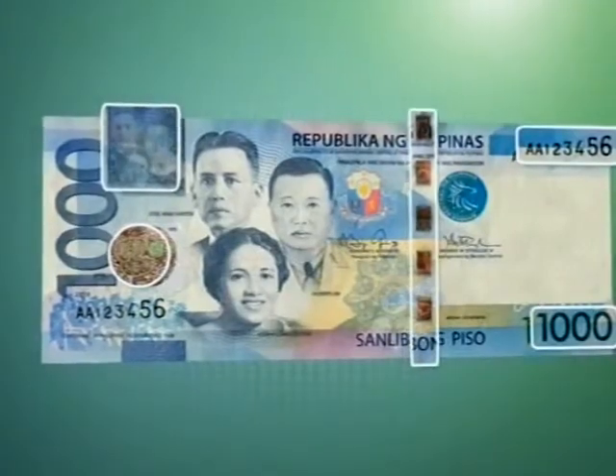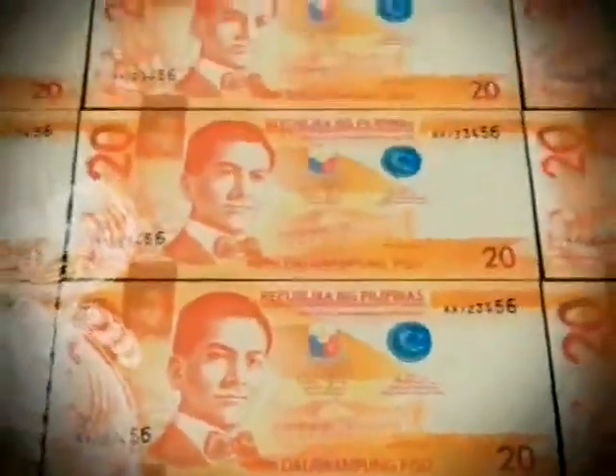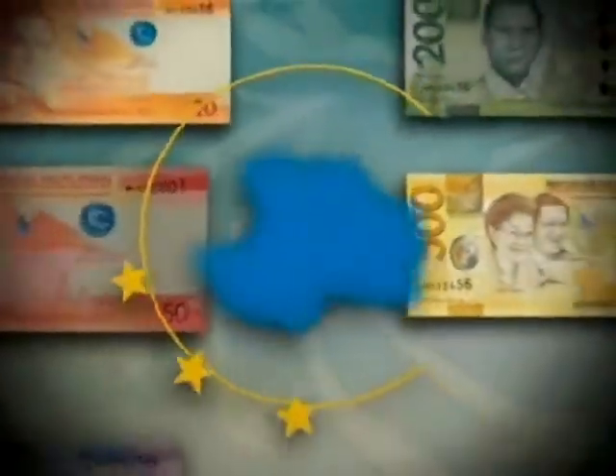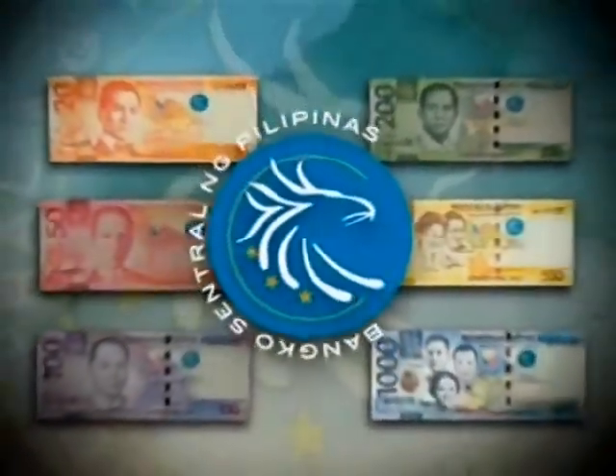Take some time to get to know the security features of our money. Our new banknotes — a combination of the familiar and the new — celebrate the values we aspire for, our creativity and heroism as a nation, and our God-given natural wonders. The New Generation Philippine Banknotes: national symbols that make us proud to be Filipinos.